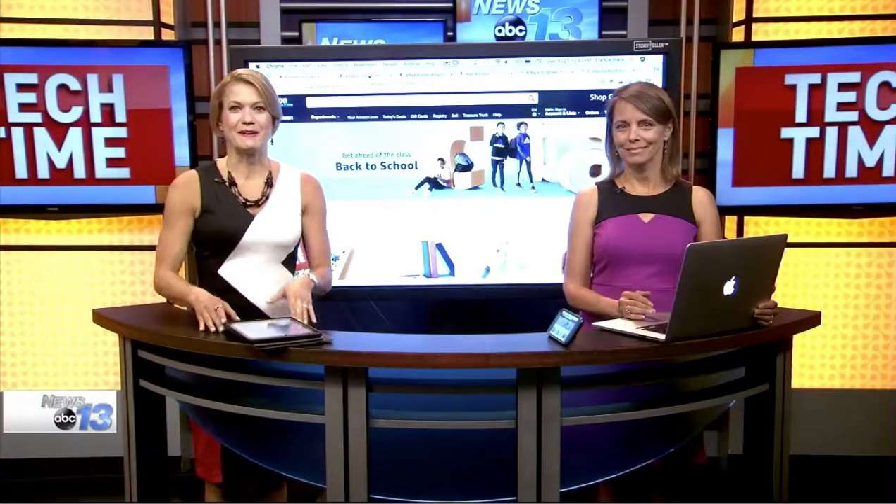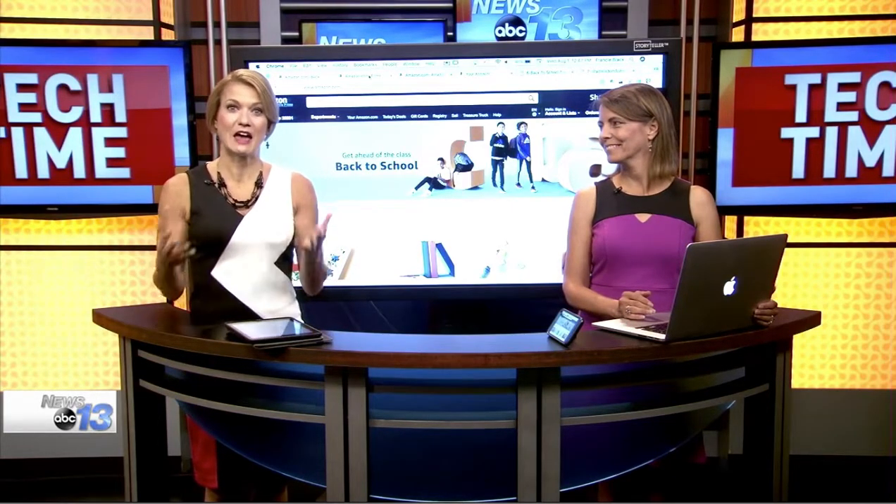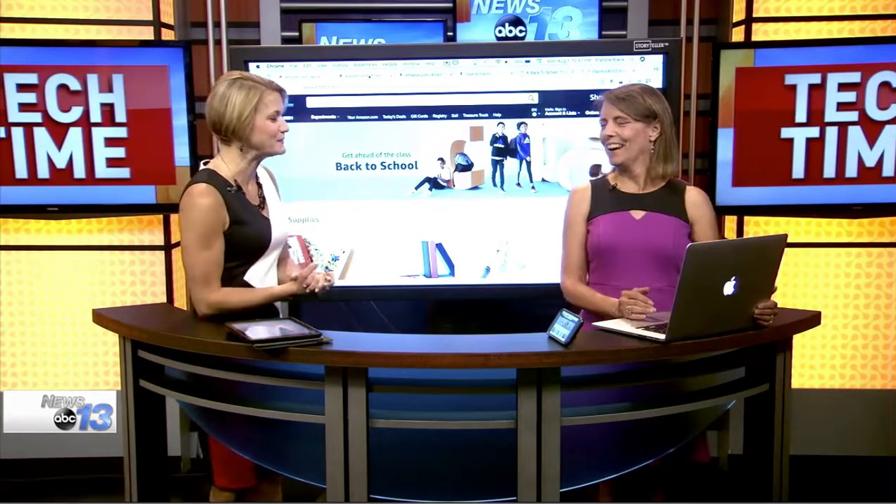School starts this month and Amazon is making it easy to shop for supplies online. Technology consultant Francie Black is here to show us how to save time, money and some frustration. Well, your daughter's a little bit young yet, but I have four kids and when you go to shop for back to school it can be pretty chaotic.